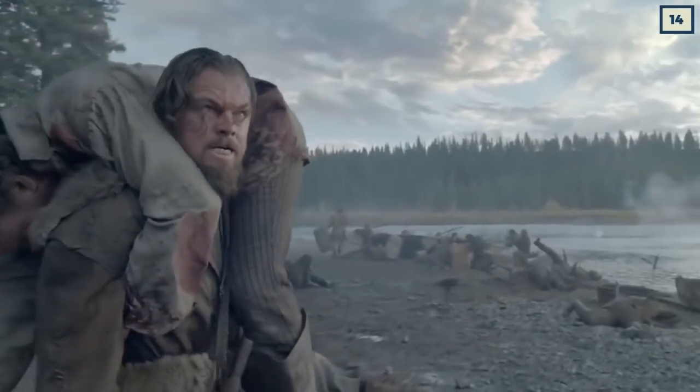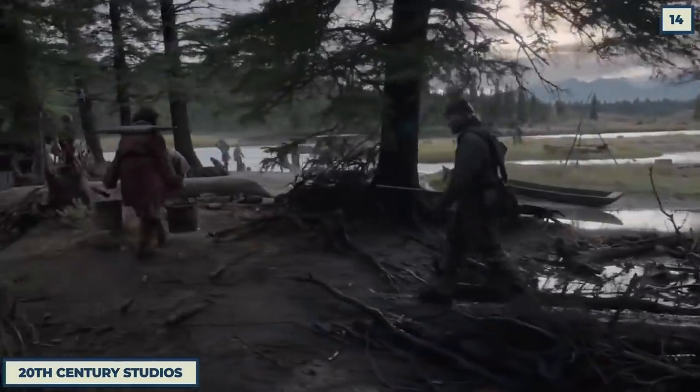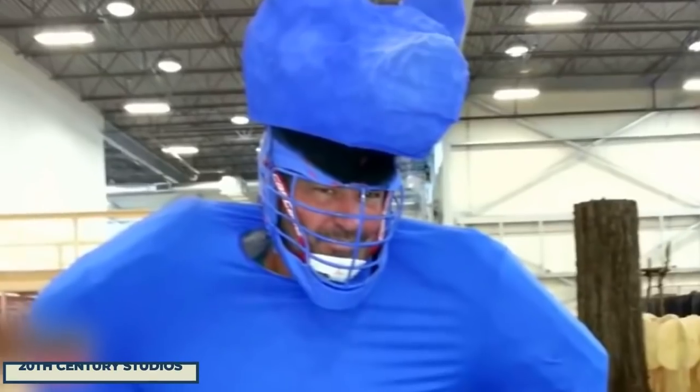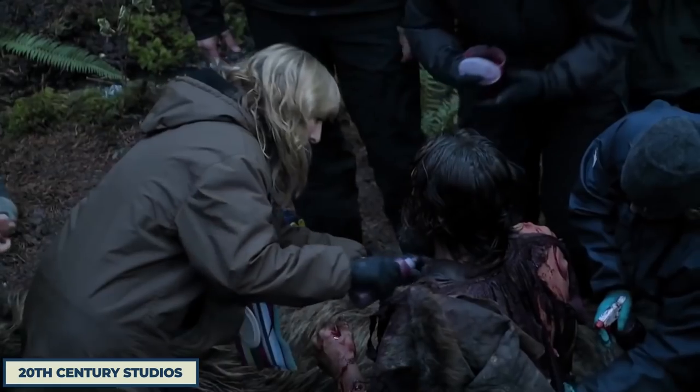The Revenant is predominantly known for its in-camera effects and use of steadicam and natural lighting when it comes to the movie's overall visuals. However, scenes like the bear attack were, of course, all CG, with Leo instead wrestling with a man in a blue costume instead of an actual bear — because, you know, health and safety.